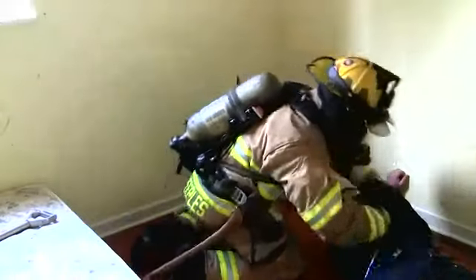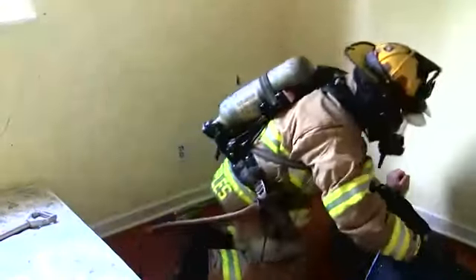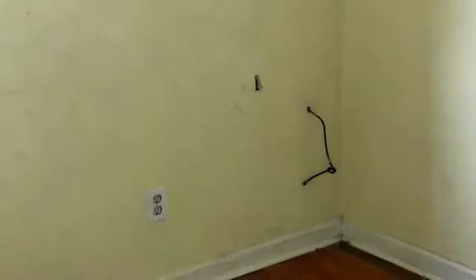If you do find a victim, alert your partner and remove your victim through the window. If you come upon a victim right away, your priority is still to get to that door to compartmentalize that room for the safety of you and your victim. To stay oriented to your search point, a good tip is to bury the pike of your halligan into the wall — that way, once the victim is removed and you resume your search, you can move very quickly up to the point where you left off and then resume a more thorough search from that point onward.